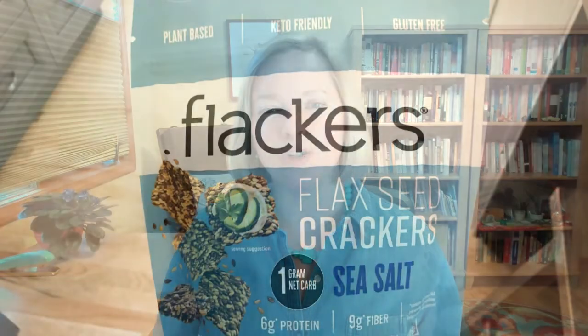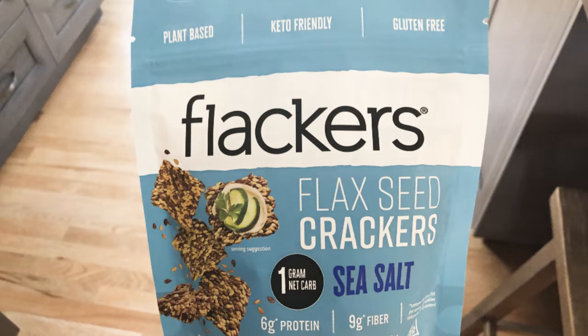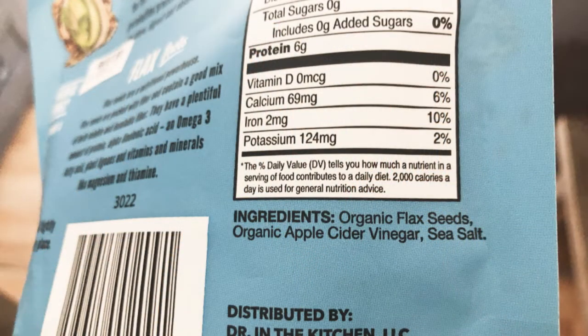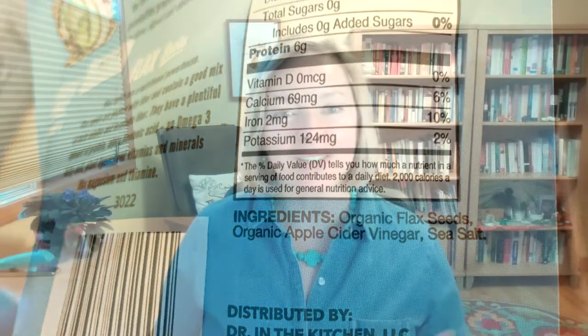Next, Flackers. These flaxseed crackers made the list because they are organic, paleo, nutrient-dense, and gluten-free. In fact, the only ingredients in the sea salt variety are flax seeds, apple cider vinegar, and sea salt. You can top them with hummus, that one-minute guacamole, olive tapenade, smoked salmon, cucumber slices — whatever you like.